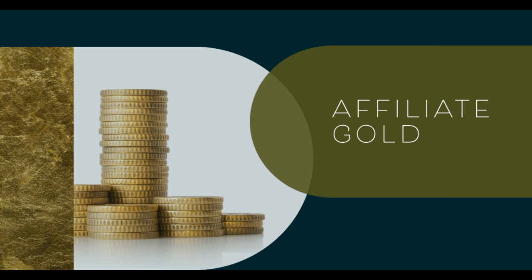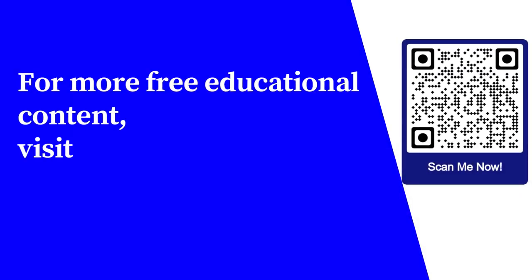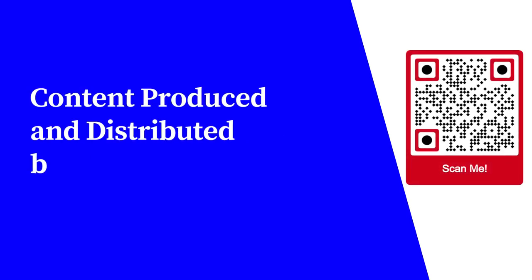These easy tips can find you quickly and easily bringing in those larger commission checks in no time at all. For more free educational content, visit learnforfree.biz. Content produced and distributed by All Super Info.